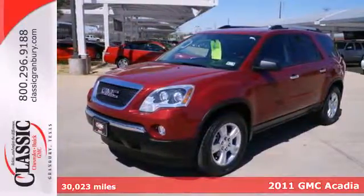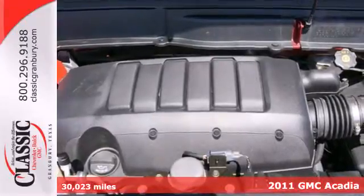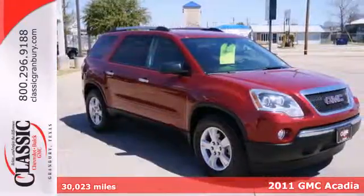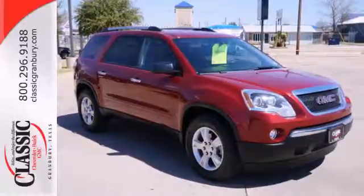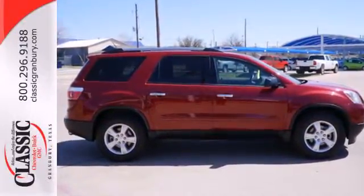Here's a 2011 GMC Acadia. This stunning crossover offers supreme comfort, a massive cabin, and standard features including front and rear air conditioning, OnStar telecommunications, a tire pressure monitor, and a premium sound system with satellite radio, MP3 input, and adjustable speed-sensitive volume control.